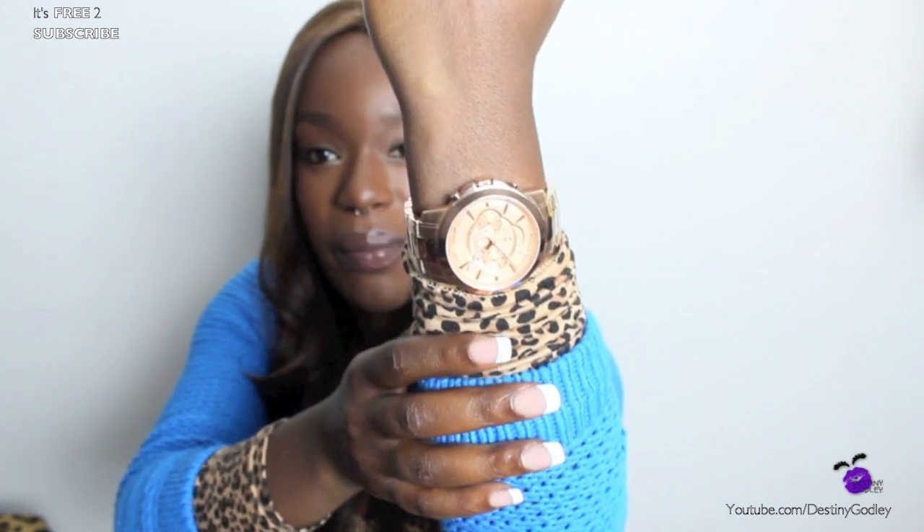I have another pair I'm absolutely mad about, and the reason I named this haul 'Rose Gold Fever' is because I'm absolutely in love with rose gold right now. You can see my watch, which is actually part of the haul — this is the Fossil men's-style watch. The Stella is the women's style but I absolutely love this one. I'll have more information in the description bar and I'll do a close-up at the end of the video.